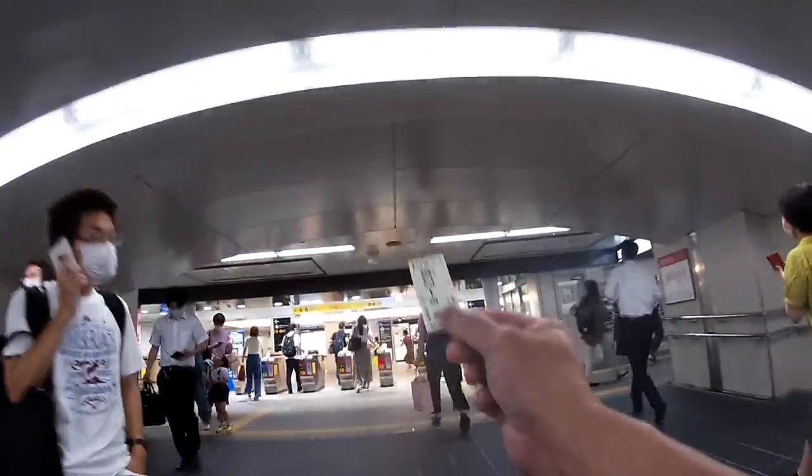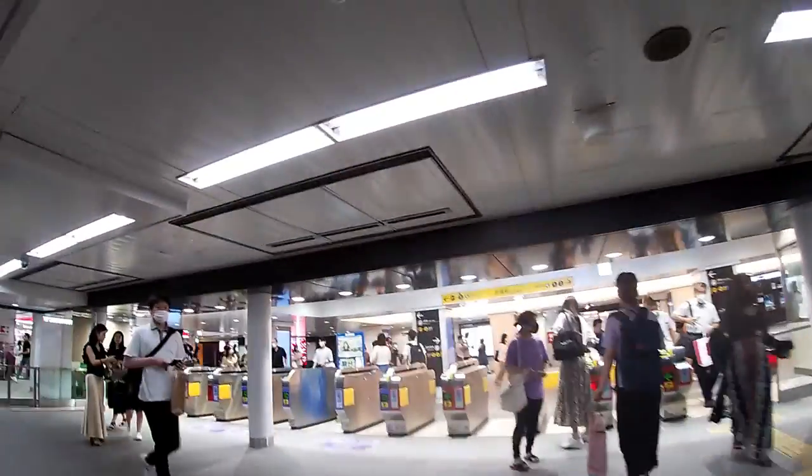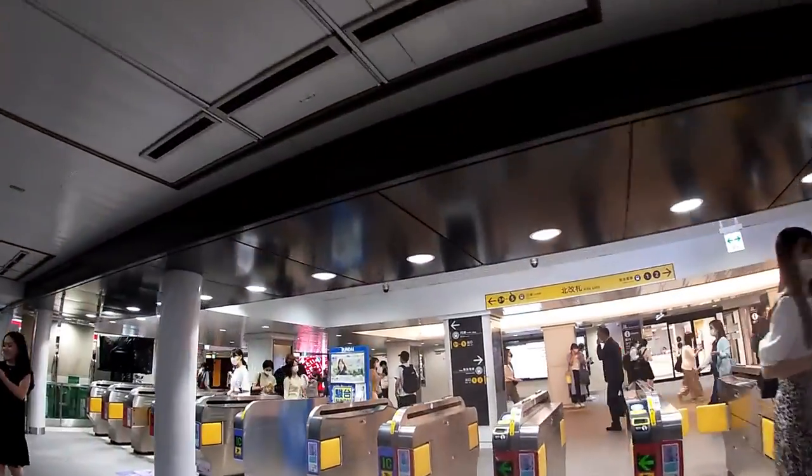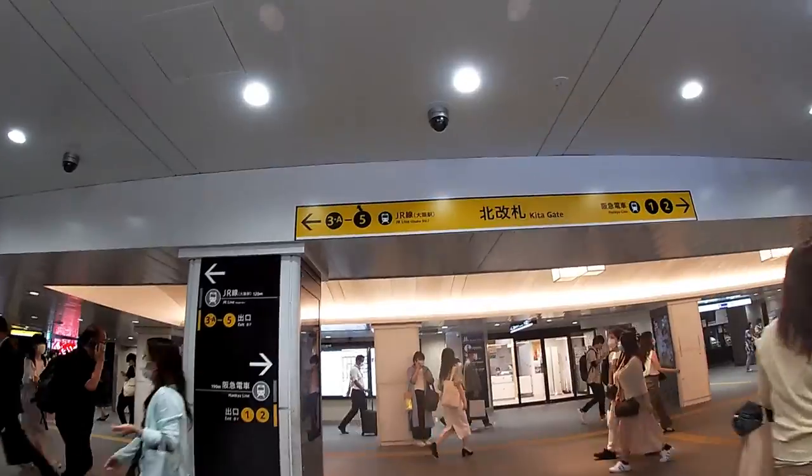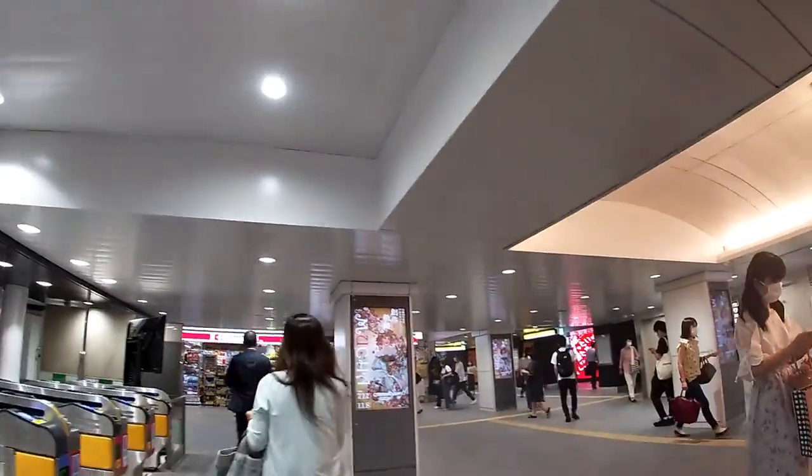This is how to exit the subway — watch how I exit. You're going to insert your ticket and leave it. That's it. The JR trains are to my left.